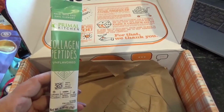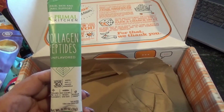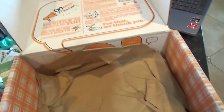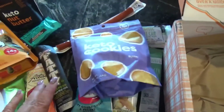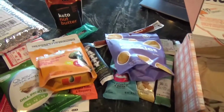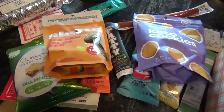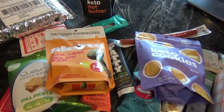And last, from Primal Kitchen again — collagen peptides. It's like an unflavored sort of drink mix. And that's actually all that's in the KetoCrate. I got 13 things in my bounty for this $40. It's great to have someone basically procure all your new keto snacks that you would like to try for the month.